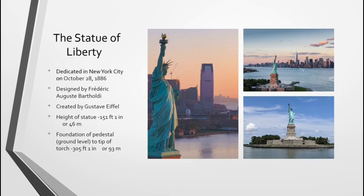But from the base — the foundation of the pedestal — all the way to the tip, it doubles, going up to 305 feet and one inch, or 93 meters. The Statue of Liberty is arguably one of the most recognizable American icons. Most people around the world, even if they don't know where America's capital is, will recognize the Statue of Liberty.